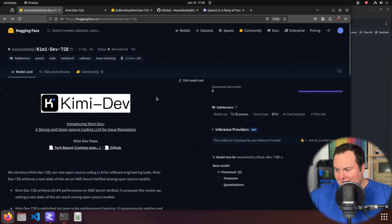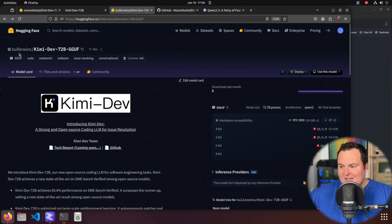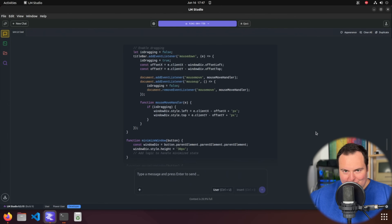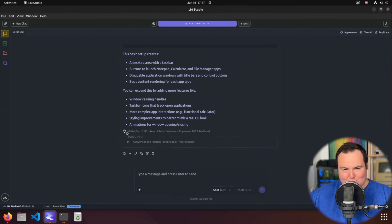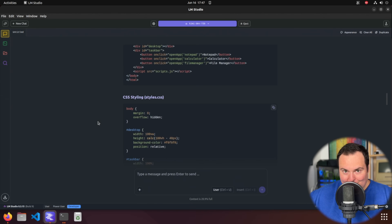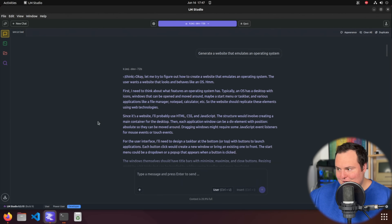Unfortunately there are no official quantizations available from Moonshot AI currently, but I was able to find one from a community member with a bunch of GGUFs available. It is a 72b model, so even at a Q4_K_M quant it is a big model — with two 3090 Tis it is still a little more than those can handle, so I have it partially offloaded onto system RAM as well. Token speed will be rather slow, but it is enough to run and play with the model, which I have loaded into LM Studio.